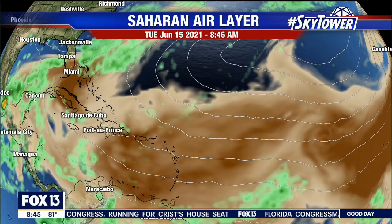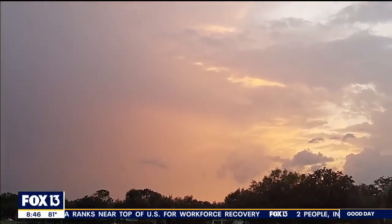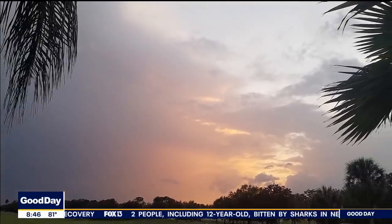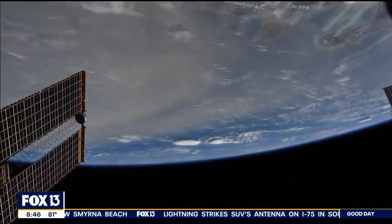They're finding a correlation between the Saharan dust and red tide. Inside this dust, one of the particles is iron — a lot of iron — and that iron falls down into the water, into the Gulf, into the Caribbean. It's eaten up by bacteria, which can transform it into excess nitrogen. All of a sudden you get nitrogen blooms, these algal blooms — AKA red tide — can start to develop. So they're finding a correlation between this dust and red tide.